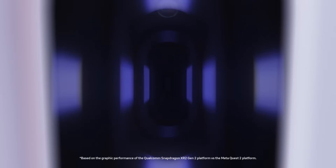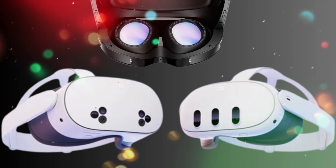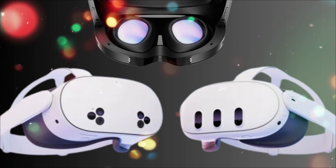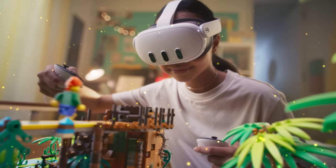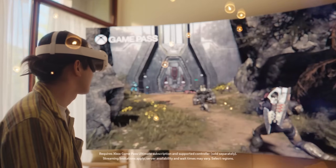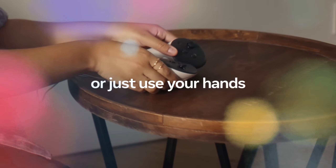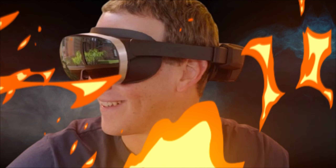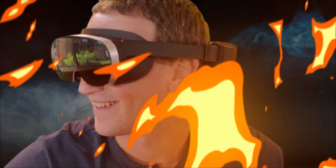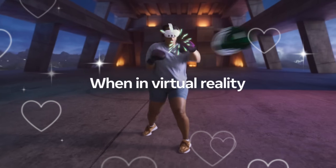Now, let's talk about mixed reality. The Quest 3 introduced color pass-through, which was groundbreaking, but still often felt grainy and delayed. The Quest 4 is rumored to be equipped with LiDAR sensors and dedicated high-fidelity RGB cameras — not two, but four of them. This allows for sub-millisecond latency pass-through, making your actual living room look indistinguishable from reality, but now augmented with holographic objects. You can walk around your house with the headset on, not noticing the difference, while conducting a holographic meeting or battling virtual enemies that hide behind your real furniture. This is the point where MR stops being a gimmick and starts being reality's new overlay.